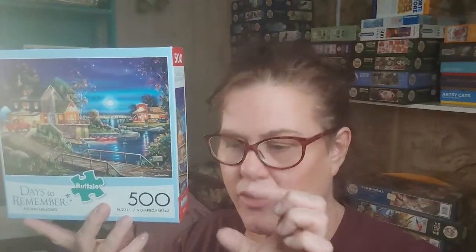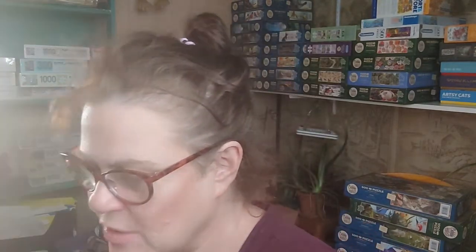Buffalo Games is more of a budget brand, but I think they're a great value. I like the puzzle snap, the fit, and the poster. I love their artists. They're a great choice. This one is 500 pieces with smaller-than-usual pieces — the finished size is 21 by 15 inches, so a bit smaller than a typical Ravensburger. I love it.